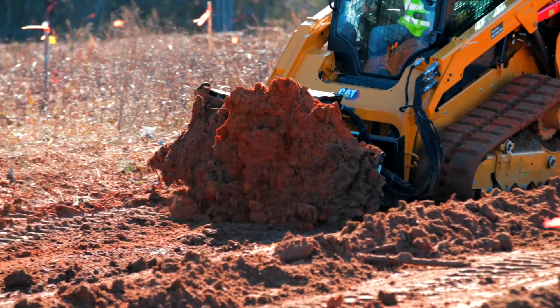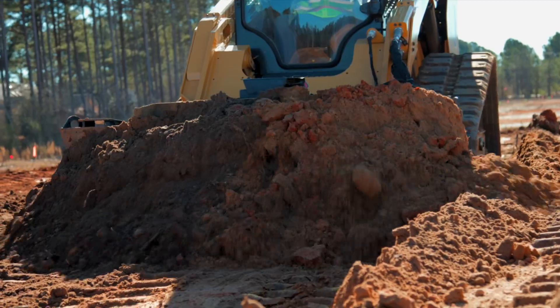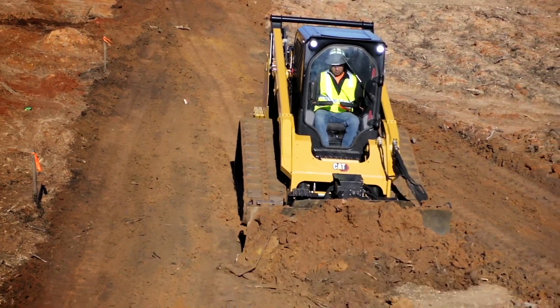CAT Smart Dozer with Assist — just one more way CAT attachments and compact track loaders are using technology to help you work easier and faster. Contact your local CAT dealer to try one today.